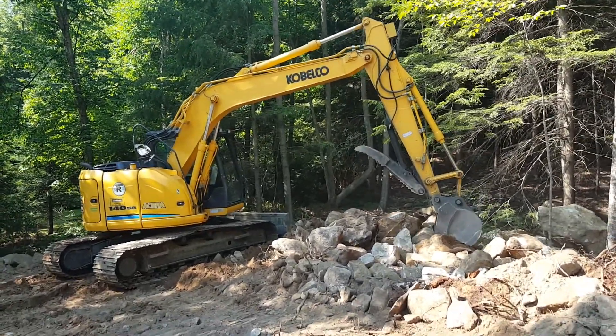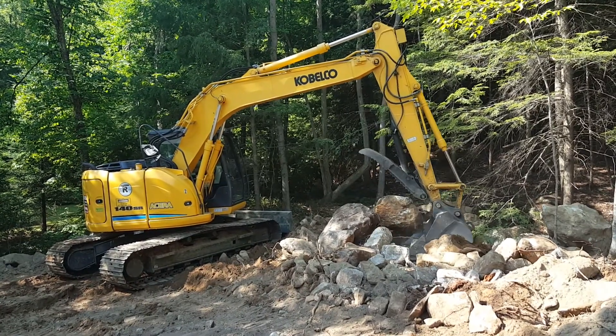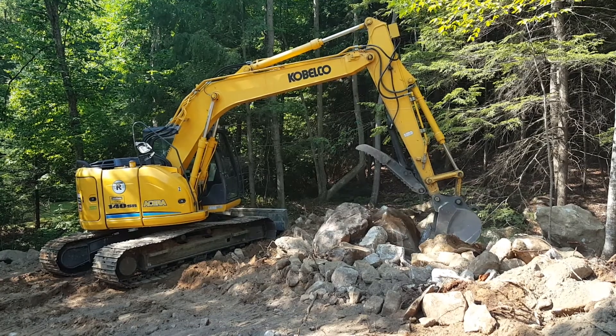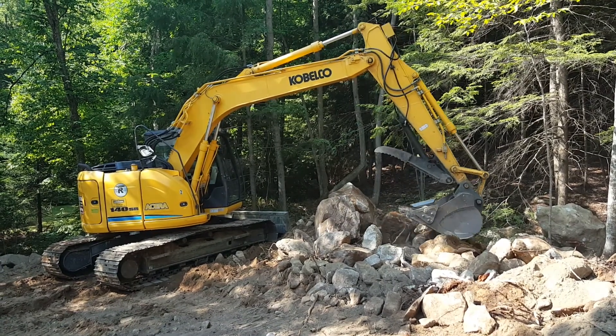So in this case, basically a thumb demonstration — picking up these pretty good sized rocks just to show you the capacity and capability of what the machine can do, because we do it every day through our construction company.